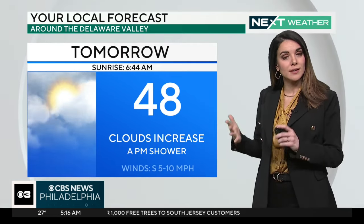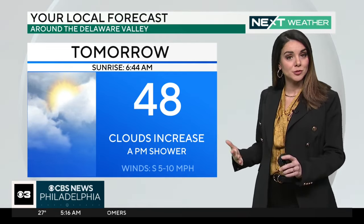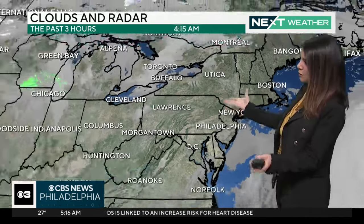Tomorrow, clouds are going to increase. I think we'll start the day with some sun — your morning commute looks dry. There will be a couple of showers around for the evening commute, so the commutes that will be impacted with this next system will be Thursday afternoon and especially Friday morning. That's when some of the steadiest rain with this will come through.